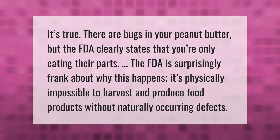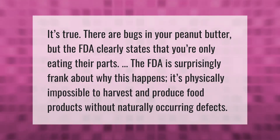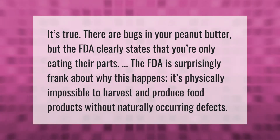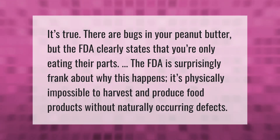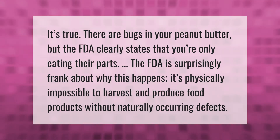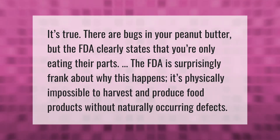It's true there are bugs in your peanut butter, but the FDA clearly states that you're only eating their parts. The FDA is surprisingly frank about why this happens — it's physically impossible to harvest and produce food products without naturally occurring defects.